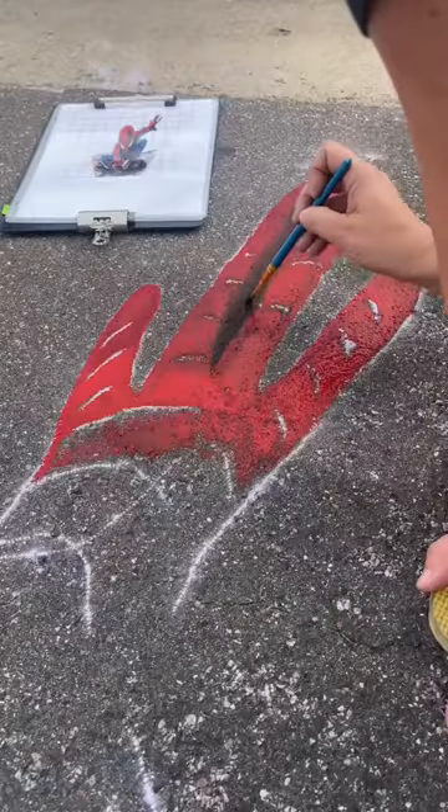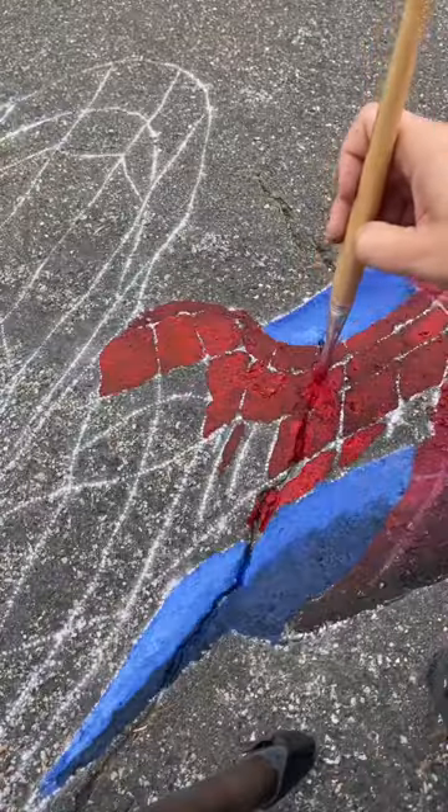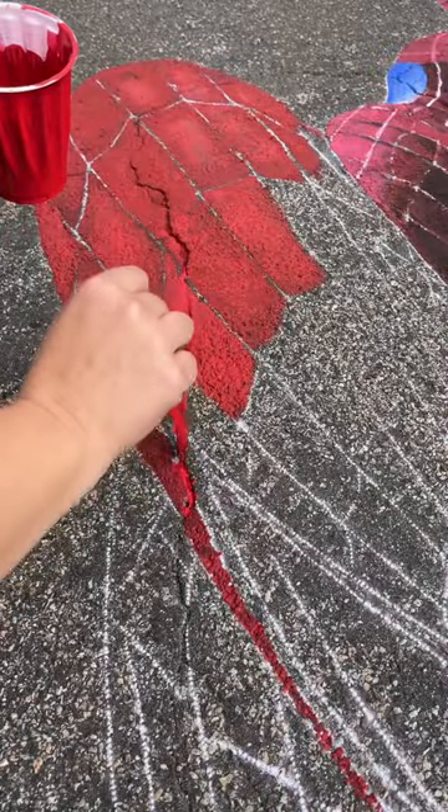Come to my 10th Chalk Festival with me, where I do my first 3D anamorphic piece of artwork. I tried not to completely fail, being that it was my last festival this summer.